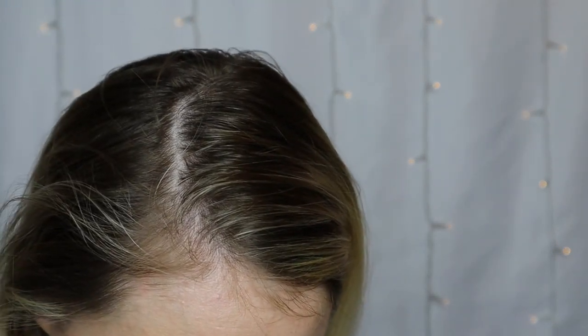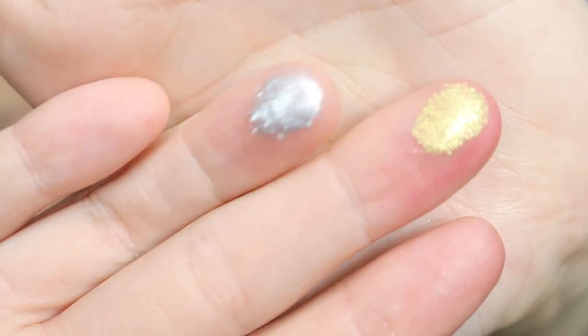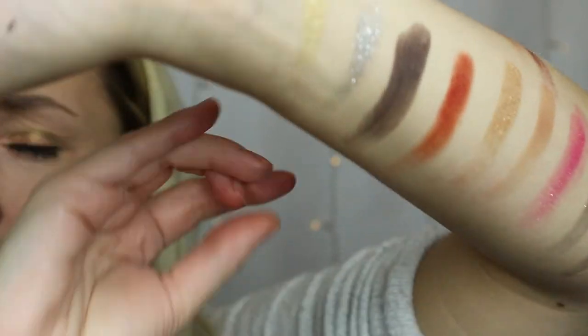The last two colors are both very fun and metallic: Gold Front in gold and Special Snowflake in silver. They're very flaky and very metallic. So those are the 25 colors you'd get if you picked up this palette.